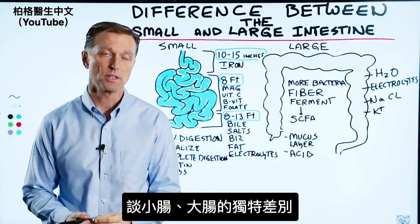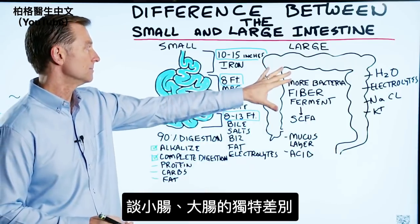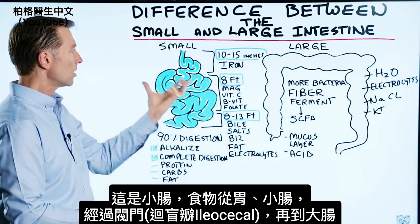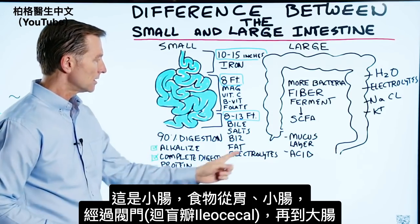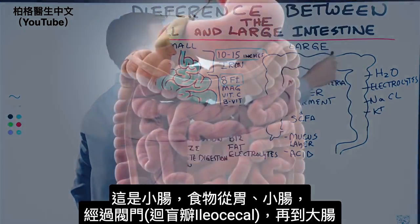Let's talk about the unique difference between the small intestine and the large intestine, or the colon. We have the small intestine — you have the stomach, small intestine. It connects through a valve, the ileocecal valve, and then the food goes through the large intestine.